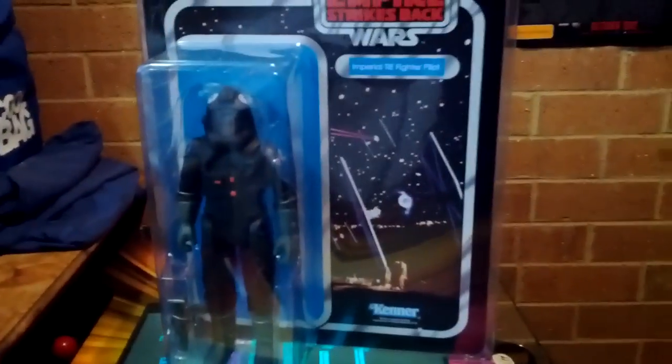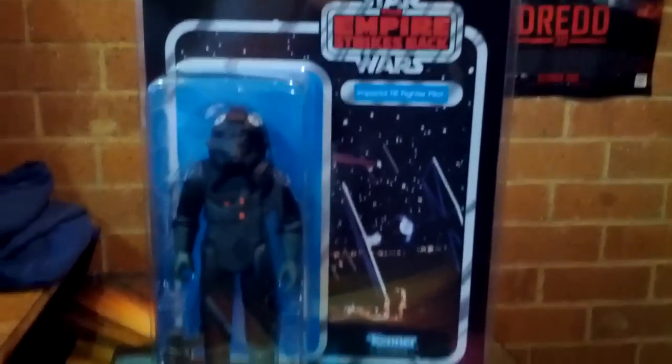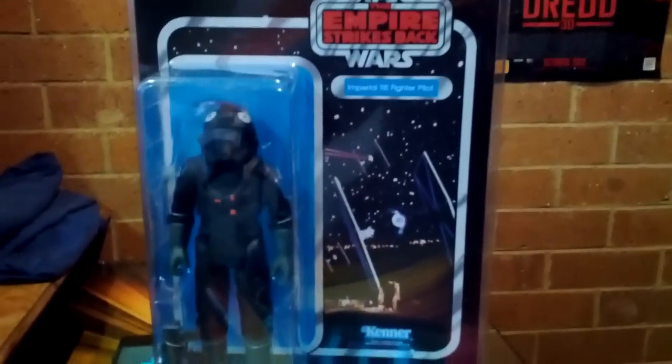Anyways guys, I hope you enjoyed the figure. I like it. I'm glad to pick it up without having to go onto eBay and pay for packaging. That's for sure. Alright guys, take care and I'll see you all shortly.